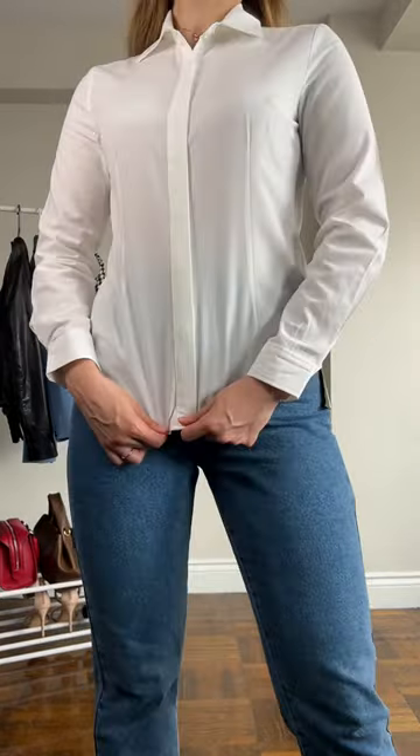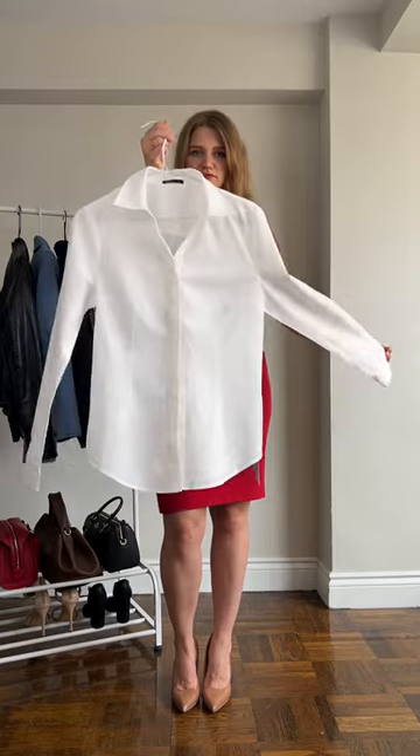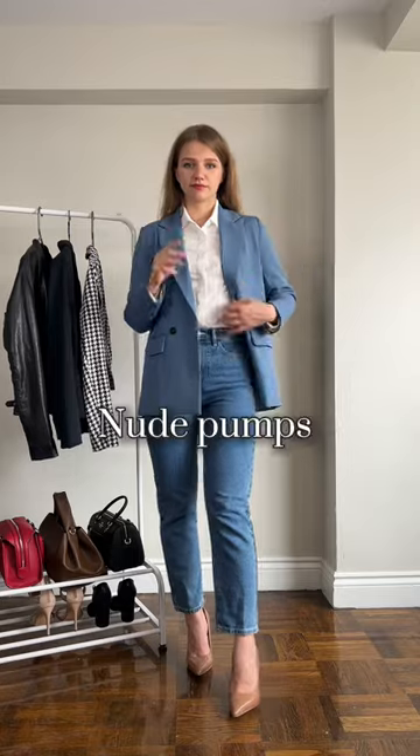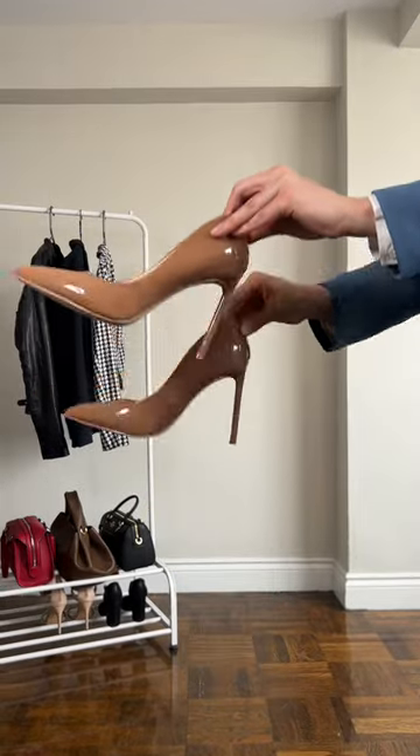I prefer to always have stripes at the waistline — this makes the waist look visually smaller. This shirt is a must-have for an effortless look and can be styled in so many different ways. The third piece is a nude pump — wear them with jeans during the day.